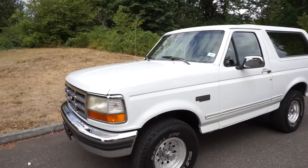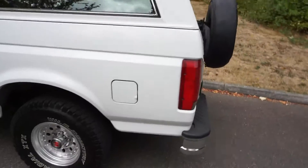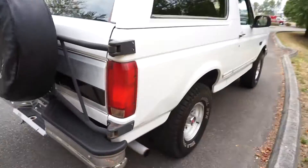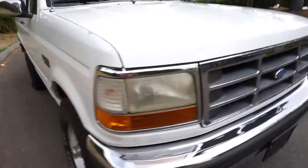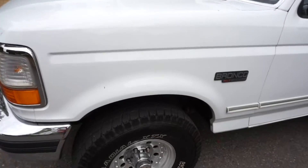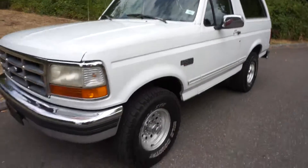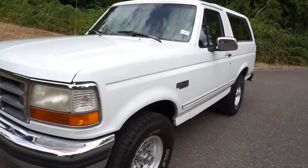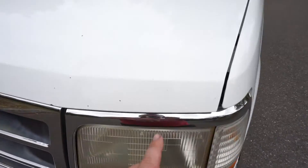Here we have our all-original 1993 Ford Bronco. It's a California truck its whole life until we picked it up and had it sent to Washington State, so it's only been here about a month and a half. All original paint and body, no accidents, clean California title. It's always passed emissions, which is one of the strictest in the country. It's factory Oxford white paint with a little bit of wear and tear, but being an all-original paint truck is always a huge deal.